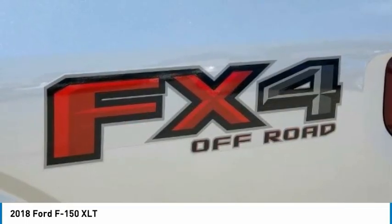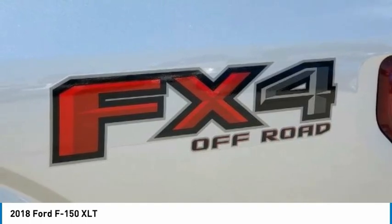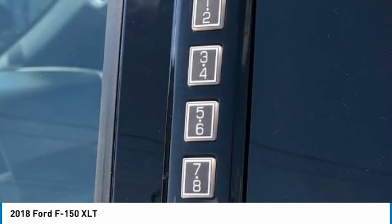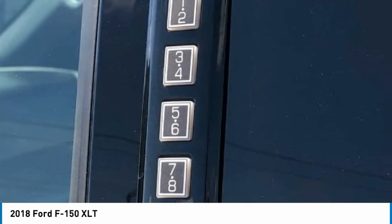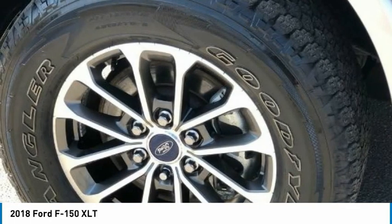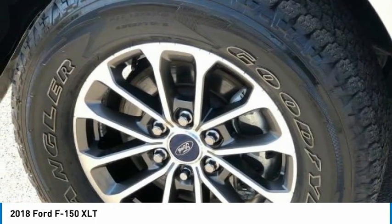Hill descent control, LED bed lighting, low tire pressure warning, occupant sensing airbag, off-road tuned front shock absorbers, outside temperature display, overhead airbag, passenger door bin, passenger vanity mirror, power steering, power sliding rear window, rear step bumper, rear window defroster, single tip chrome exhaust.